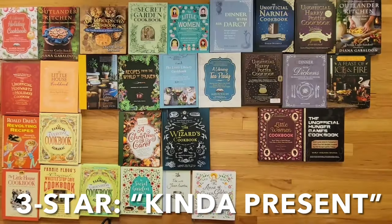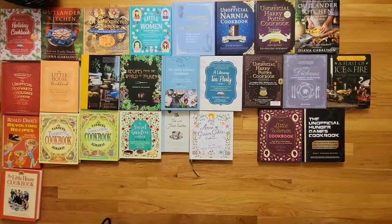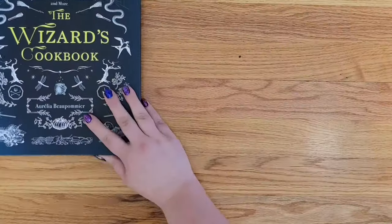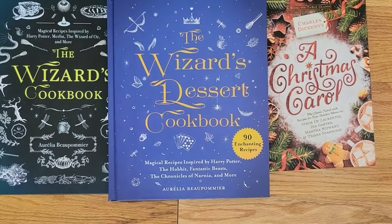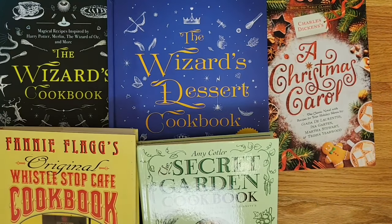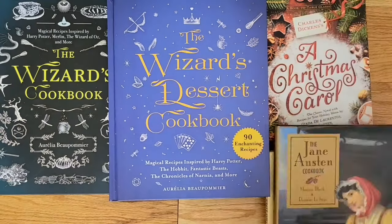Then we have the three-star category, aka the kind of presents. For this category, we are getting a little bit more nuanced, leaning more into personal preference. What we're looking for is a strong literary connection, solid recipes, and a well-made book. In this one we have The Wizard's Cookbook, The Wizard's Dessert Cookbook, A Christmas Carol Cookbook, Fanny Flagg's Original Whistle Stop Café Cookbook, The Original Secret Garden Cookbook, The Boxcar Children's Cookbook, The Jane Austen Cookbook, and The Book Lover's Cookbook.